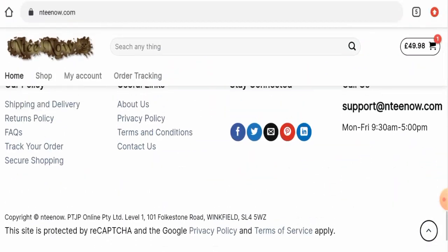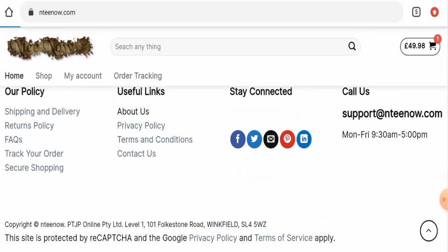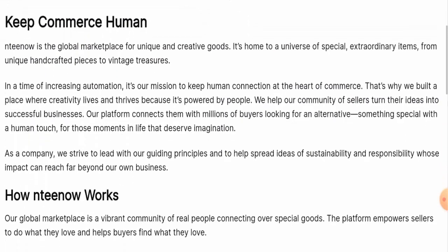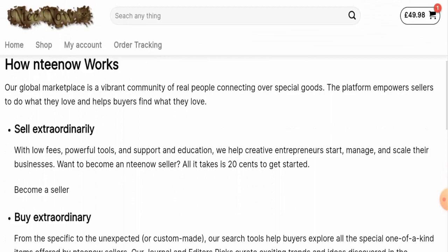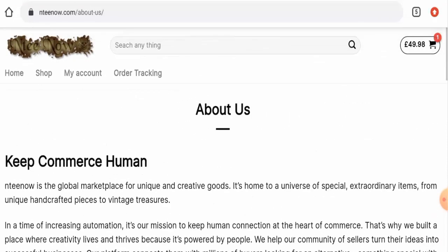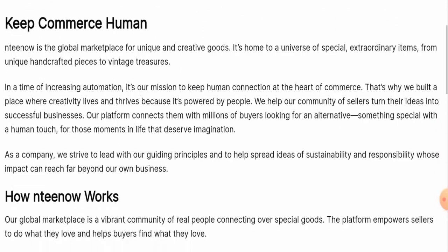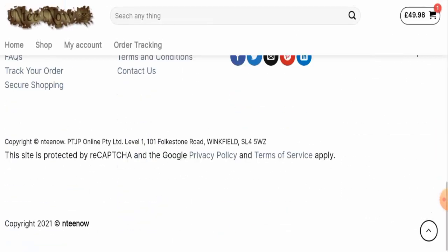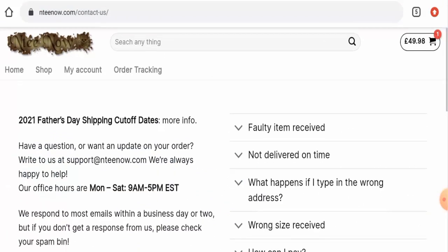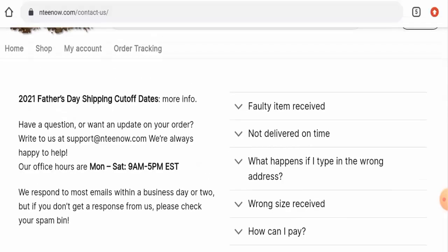Now let's check the about us details. When it comes to the about us section, this website hasn't given any information regarding their business establishment or their founder's identity — so this is a negative sign. If you want to know about the contact details, go to the contact page section. Here they've only given their email address, but the email address name does match the domain name, which is a positive sign.